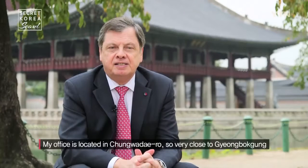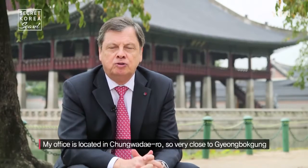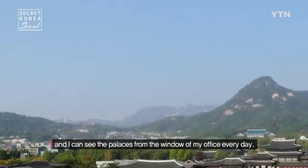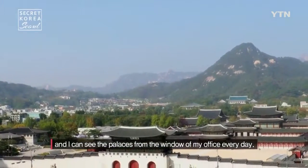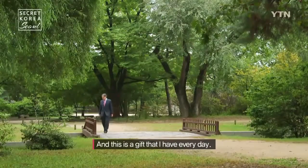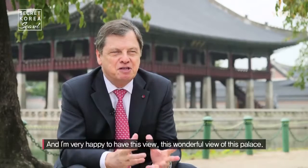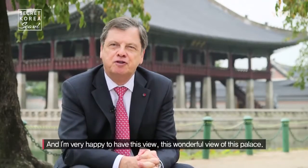My office is located in Changwadero, so very close to Gyeongbokgung. I can see the palaces from the window of my office every day. And this is a gift that I have every day. I'm very happy to have this wonderful view of these palaces.